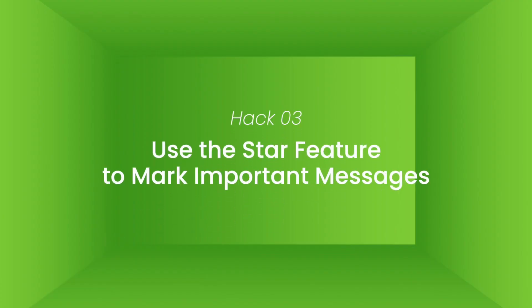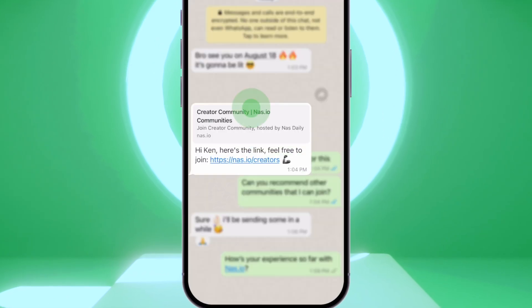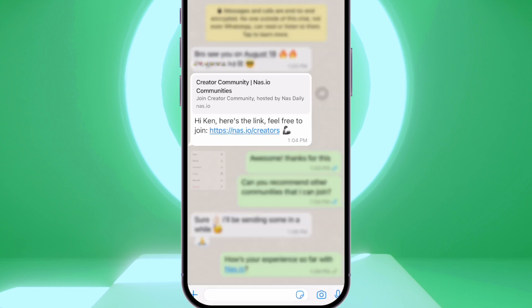Hack number three: use the star feature to mark your important messages. Do you ever get a message that you know you'll need to come back to later? Instead of scrolling through your entire chat history, use the star feature to mark it as important. Just press and hold the message and select star.